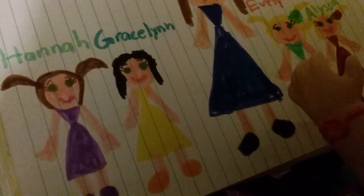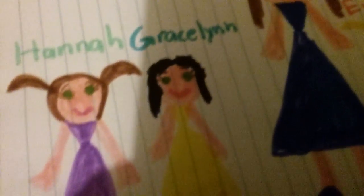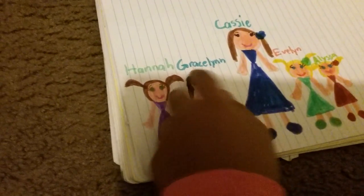I drew Gracelyn. Here's Gracelyn. I told mommy that I think Gracelyn would look good in yellow, so we chose yellow, and she does look good in yellow. Gracelyn, wear more yellow — you look good in yellow! So here's her curly black hair, her green eyes, and her pink mouth. And her yellow shoes.